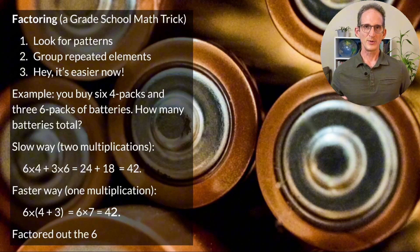Look for patterns, group repeated elements, and suddenly it's easier. Here's an example: you go to a store to buy batteries and you buy six four-packs and three six-packs. How many batteries do you have? The slow way, using two multiplications, is six times four plus three times six — that's 24 plus 18, equals 42. But with factoring, notice that the six is repeated on the left-hand side. That lets us group the four and the three, which become seven times six equals 42 — just one multiplication, so much quicker to compute.